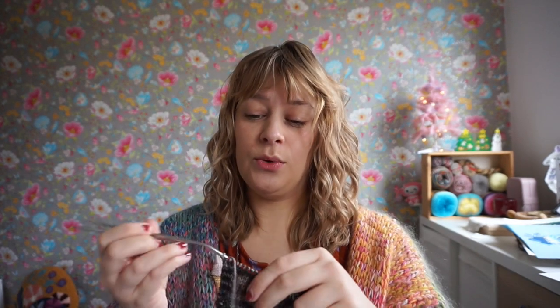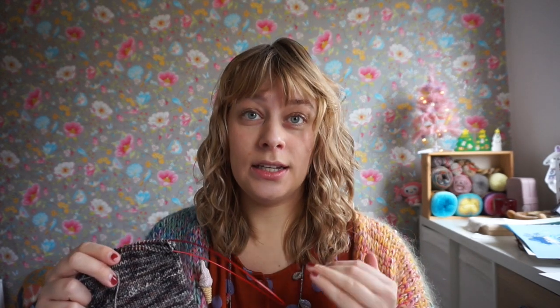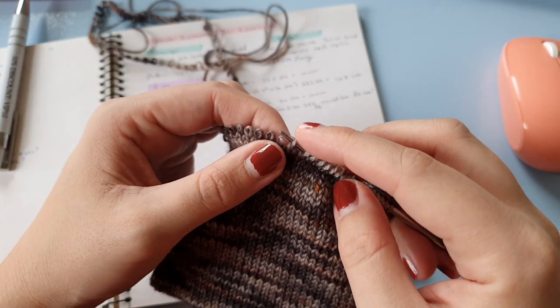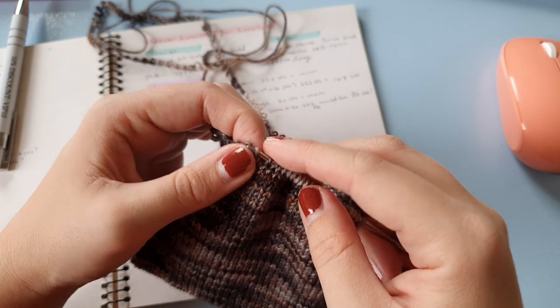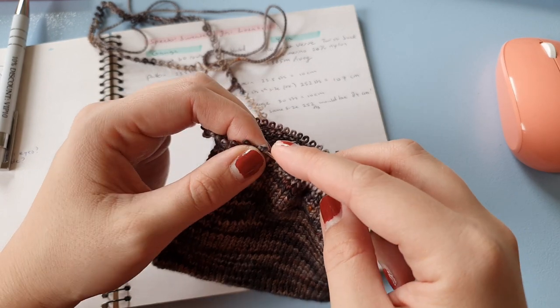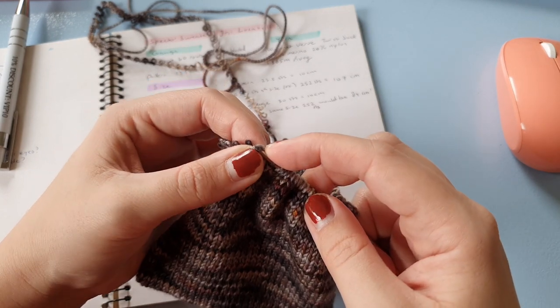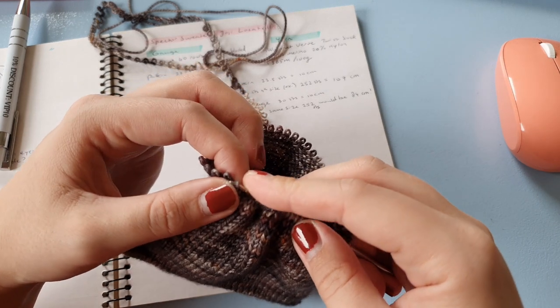So I decided to continue the swatch with the recommended needle size, 3.25 millimeter, and I recorded a little clip to show how I continued on my swatch. Here's my swatch for the Spectre sweater. I found out my gauge was way off from the pattern, so I'm giving it a try on 3.25 millimeter needles. I've just unraveled the last round of my swatch.